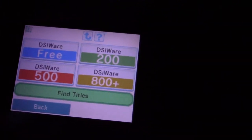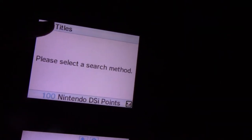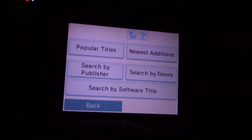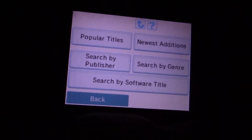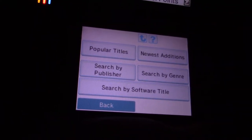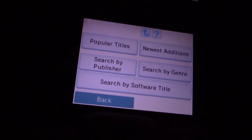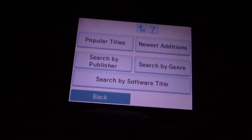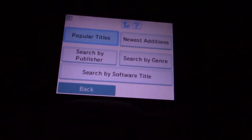Actually, I'm going to go under find titles next. At the top it says find titles — please select a search method. On the bottom, the choices are: popular titles, newest editions, search by publisher, search by genre, and search by software title. I really wish that it would have search by age rating. That's what Steam really needs — a search by age rating thing, because as far as I know there's no way to limit by age rating when searching on Steam. But we can go under popular titles and see what's been popular lately.